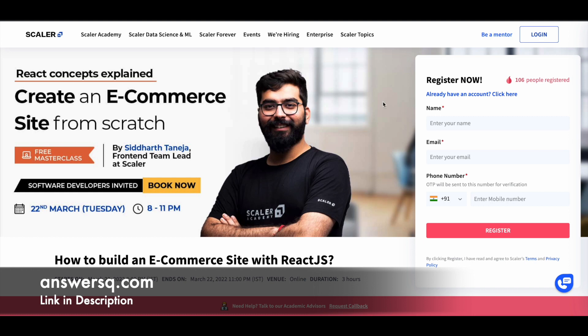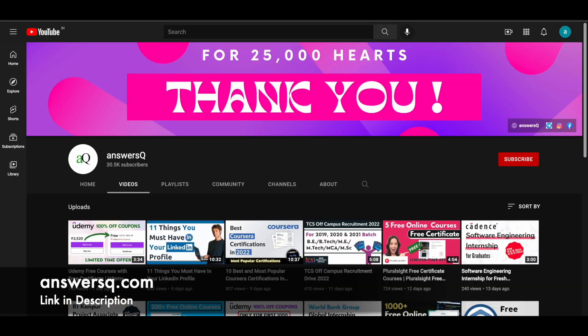I hope you find these online courses very useful. If you want more updates about online courses, subscribe to AnswersQ and press the bell icon so you get notified whenever I upload a video like this. You can also join our Telegram channel and follow us on Instagram and Facebook. I'll give you all the links in the description — do check it out.